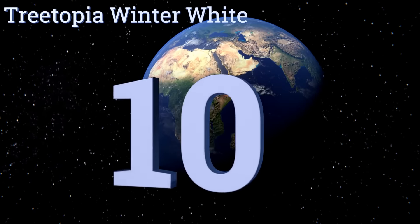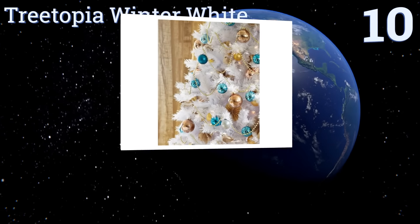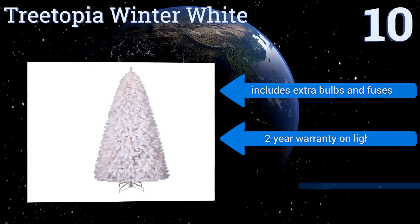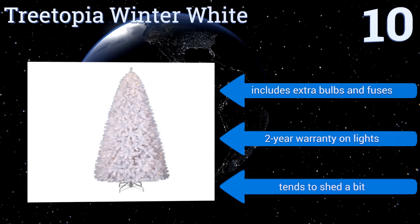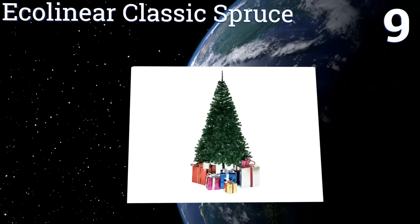Starting off our list at number 10, give your family that enchanted frosty wonderland experience when you bring the Tree-topia Winter White into your home. Its flexible PVC needles make it easy to spruce up while providing ample support for your heaviest and most elaborate decorations. It includes extra bulbs and fuses and a two-year warranty on the lights. However, it tends to shed a bit.